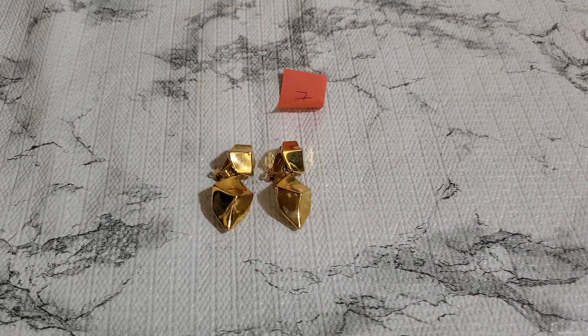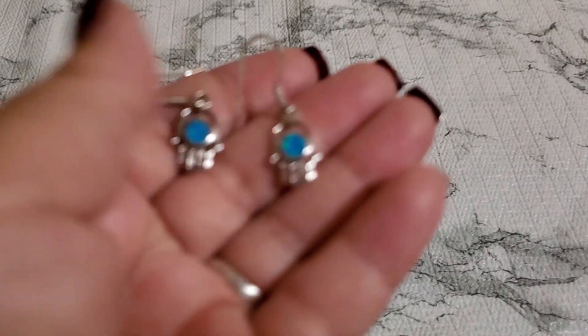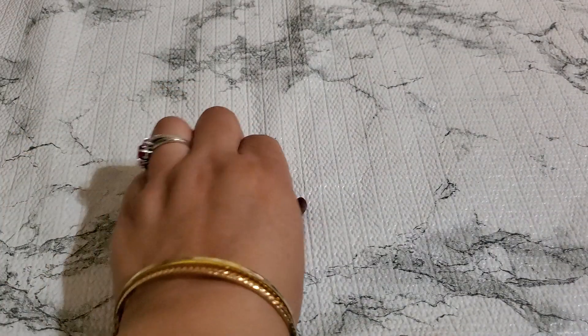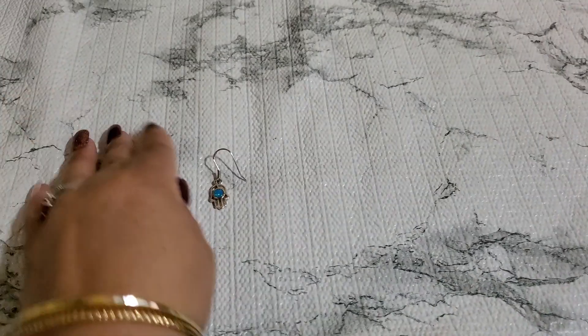And then number eight — oops, my ring dropped. Let me show you guys number eight. This one I think is plated. It was sold to me as sterling, but I don't think it's sterling — I did test it and I think it's plated. It has 925 right here. But anybody wants that, it's gonna be three dollar. Three dollar for number eight.